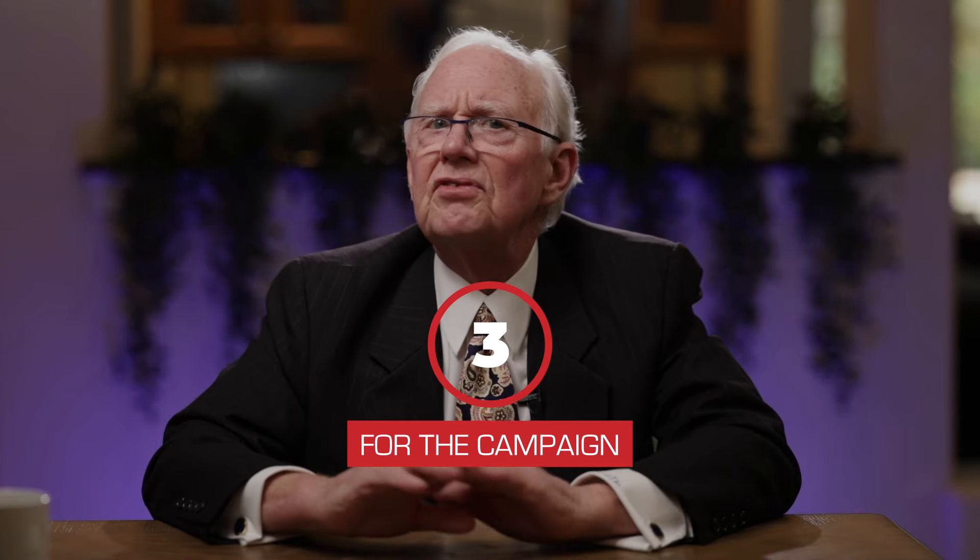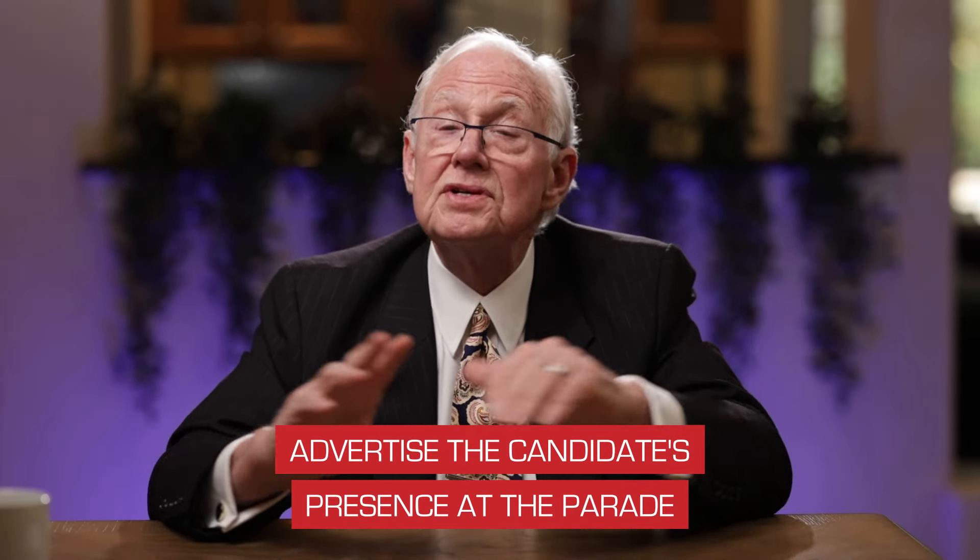Then there are volunteers who do things for the campaign in terms of outreach. They go to shopping malls to pass out literature. They knock on doors and talk to the voters they meet there. They put up yard signs. They organize literature drops around shopping malls, at public events, at church parking lots on a Sunday morning, at picnics, or at parades — advertising the candidate's presence. All of these things are invaluable contributions that volunteers can make.